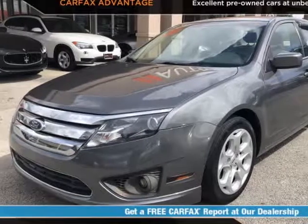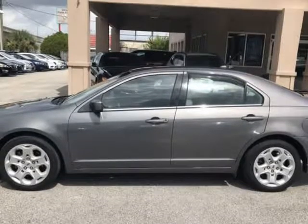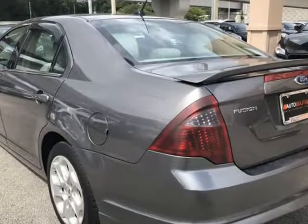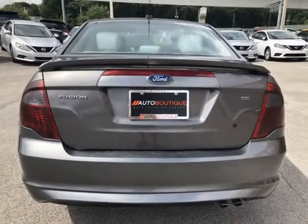This 2011 Ford Fusion SE is brought to you by Auto Boutique. Auto Boutique is proud to offer excellent pre-owned vehicles priced thousands of dollars below retail value. Found a similar vehicle at a lower price? We will match it. Buying a car from us is easy.